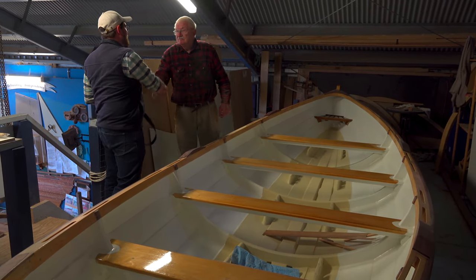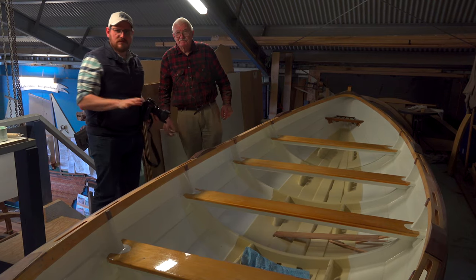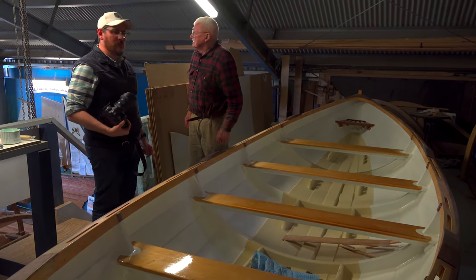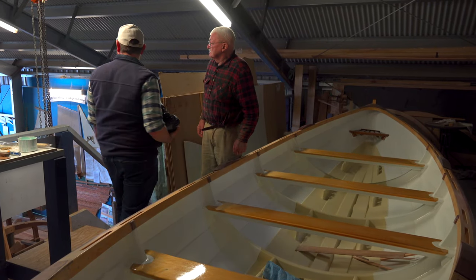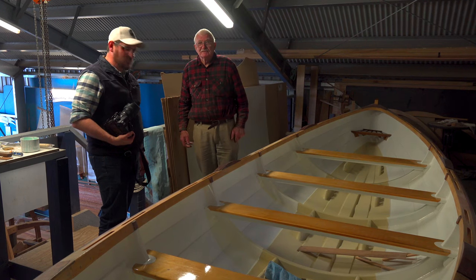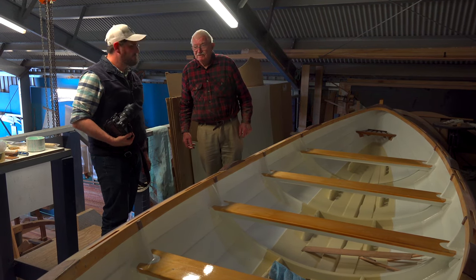Tony, thank you so much for your time today. It's been an absolute pleasure. Thank you — it's absolutely beautiful in here with what you're doing. We built the shed and everything first before we started, so we've done pretty well.